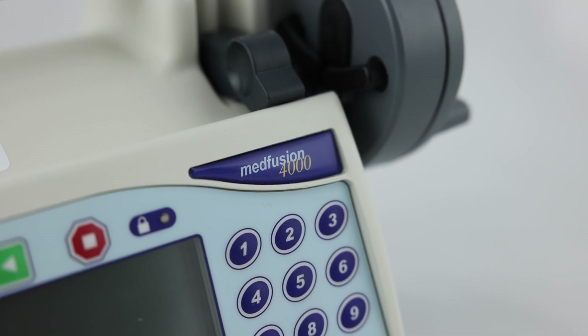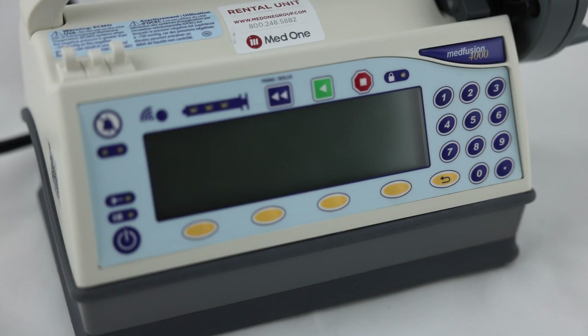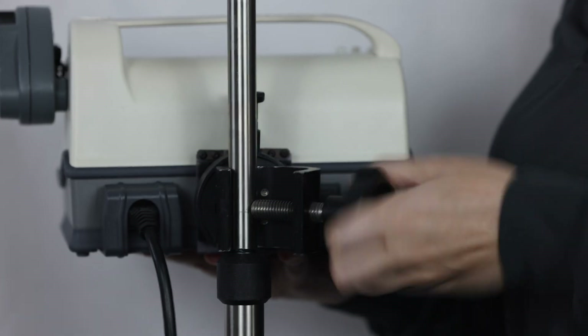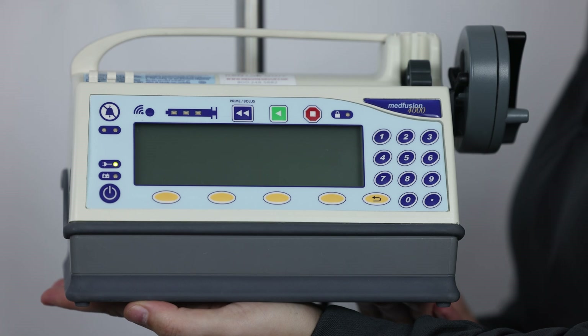ICU Medical manufactures the MedFusion 4000 syringe pump. It features a horizontal design, large screen, and numeric keypad. The MedFusion syringe pump is directly plugged into a wall outlet or has a battery life of up to 10 hours.